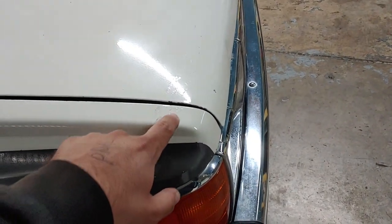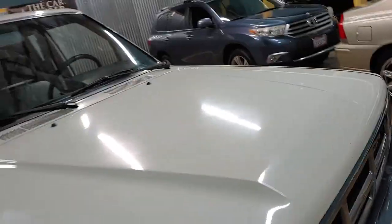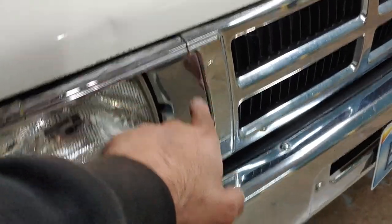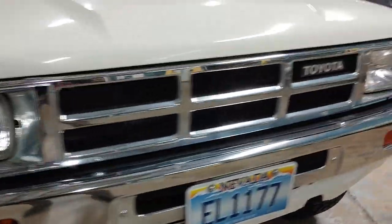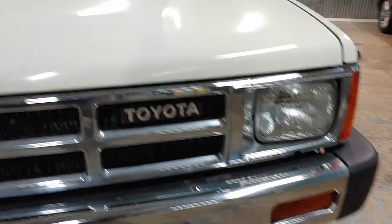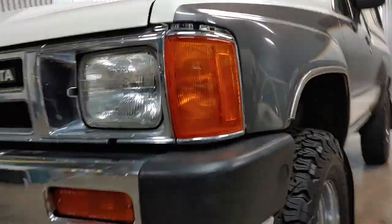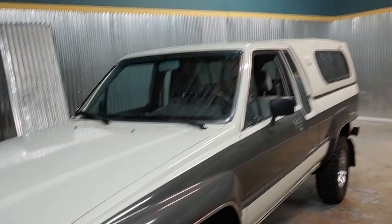A few little scuffs here, a little ding there. It's got a crack right here in the grill — the grill is original. The paint is in great shape. It's got a little dent there. That's kind of all the flaws on the body.